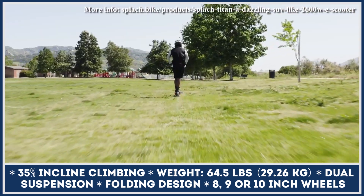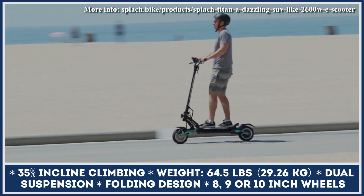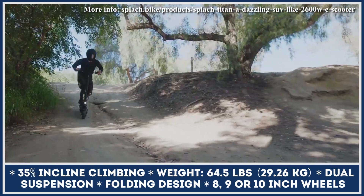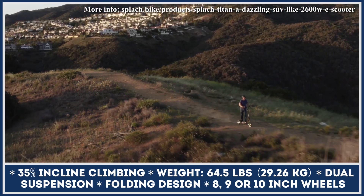This two-wheeler is equipped with a 52-volt 20.8-amp-hour battery pack, suitable for 44 miles of emission-free riding. Finally, we'd like to mention the Titan's folding design, front and rear disc brakes with E-ABS, an LCD control display, brake lights, and a 220-pound carrying capacity.